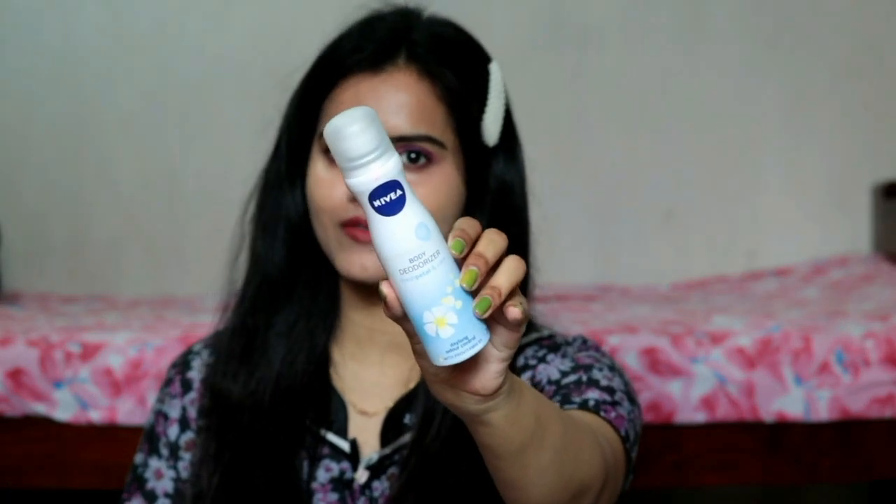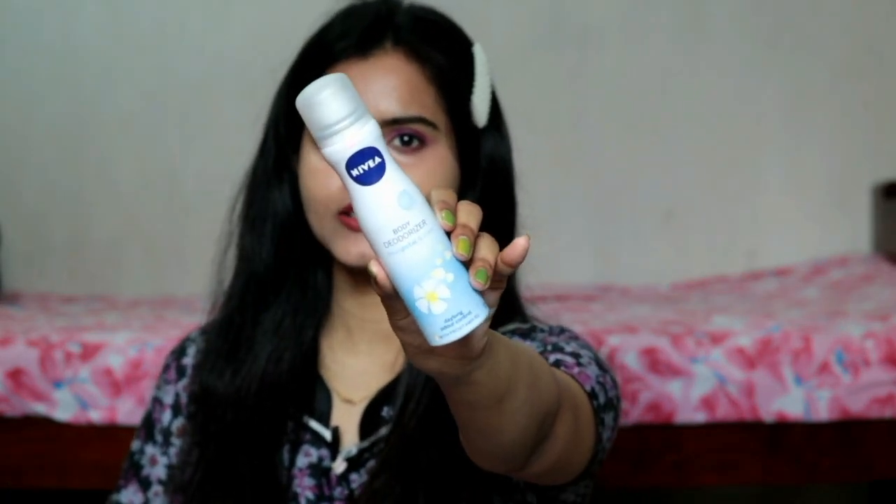First of all, summers are here so I really need to purchase something for summer. For summers I have purchased this Nivea body deodorizer — this is the Fresh Petal variant. I have all the Nivea deodorizers, I have already tried them and shared reviews. The rose one is also very good, it has a very fresh and flowery fragrance. This is really affordable, it controls whole day odor and it is perfect for summers. So this is the first buy.